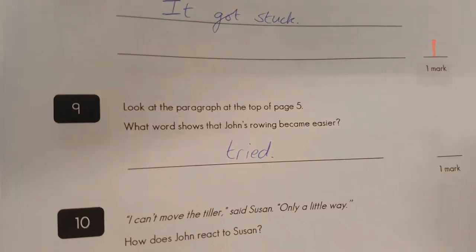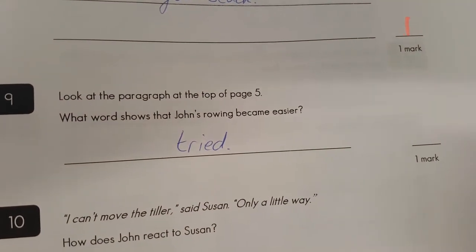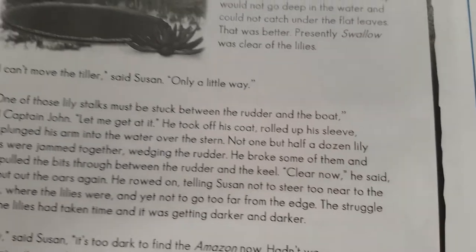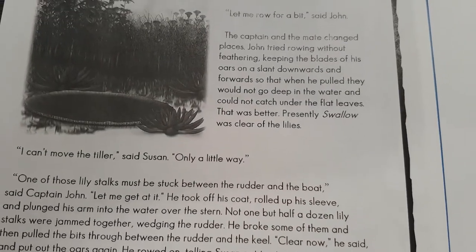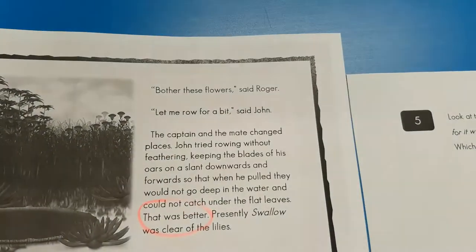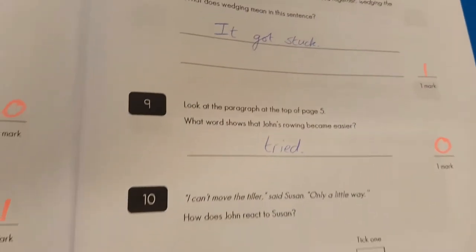Question number nine: what word shows that John's rowing became easier? Maybe a teacher does try if the word 'tried' will make things become easier — I'm not so sure here. What makes it become easier? I think we got it: 'That was better.' Perhaps we should be looking for the word 'better.' I'm afraid not, old chap.